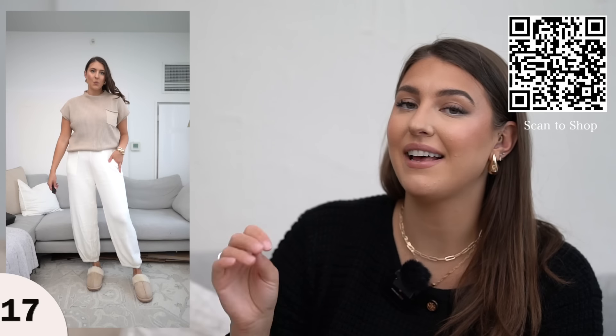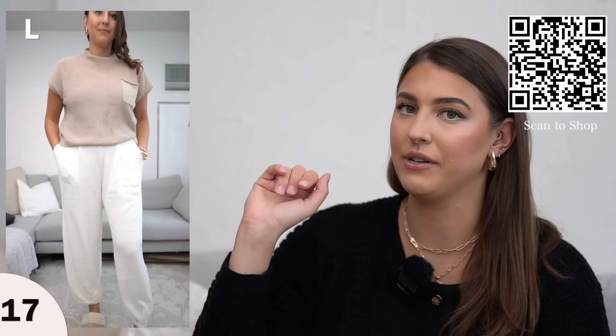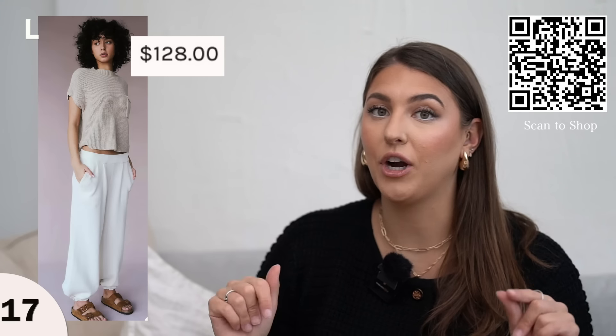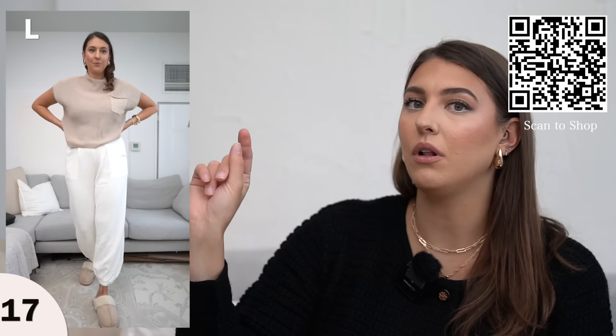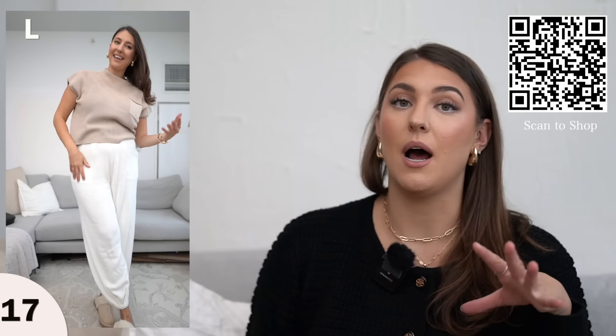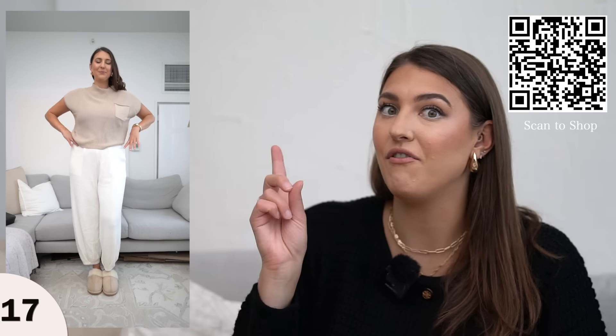Next up we have this set. I'm sure you have seen this set a few times on my channel because this was like the best-selling set and it is totally reminding me of a Free People set for a fraction of the price. They also have this in a long sleeve version for the winter season, but I love the short sleeve style. I also like the fact that you can split it up — you can wear the top somewhere else and the bottom somewhere else. It's super cozy for lounging around at home or doing errands, so if you want that Free People look I love this one for that.